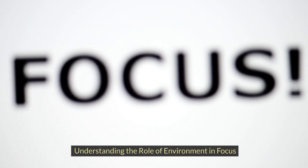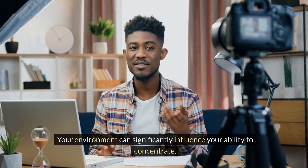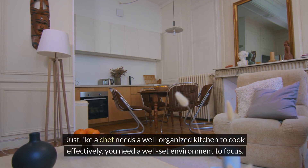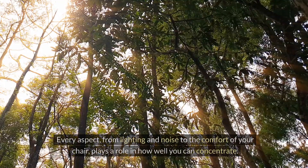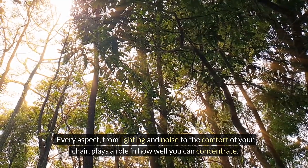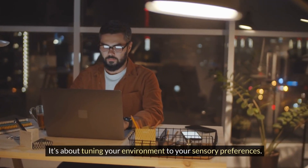Understanding the role of environment and focus: the power of place. Your environment can significantly influence your ability to concentrate. Just like a chef needs a well-organized kitchen to cook effectively, you need a well-set environment to focus. Sensory impact: every aspect, from lighting and noise to the comfort of your chair, plays a role in how well you can concentrate. It's about tuning your environment to your sensory preferences.